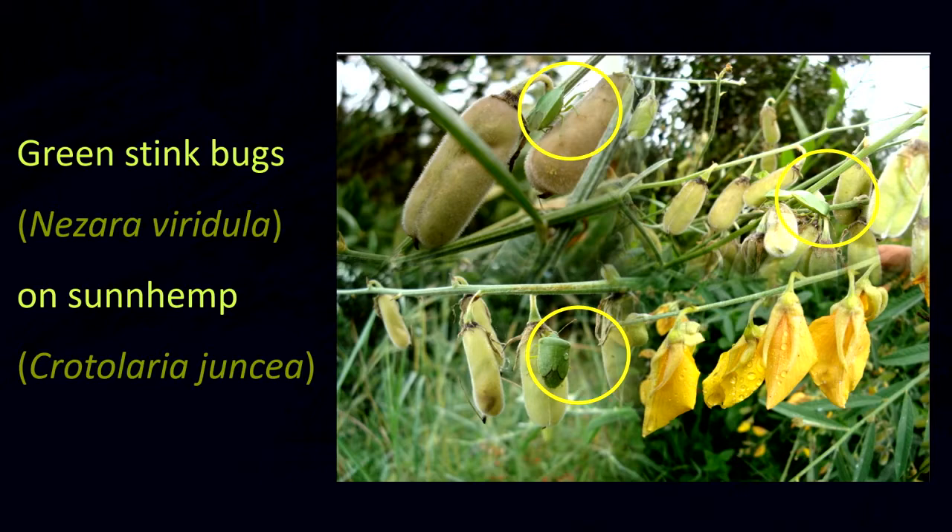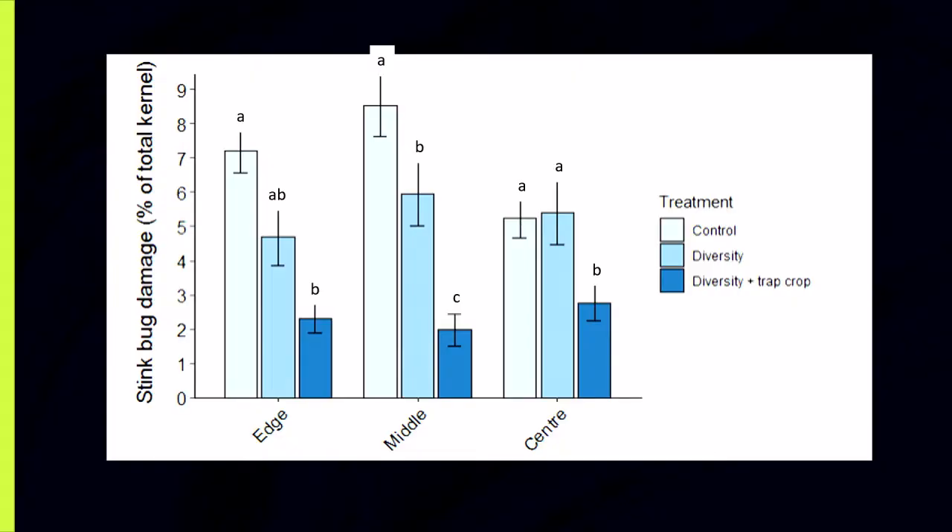Green stink bugs also form part of the stink bug complex that causes damage. This is a photo that Dr. Kuerstain took in his orchards, where there's diversity — he's planted sun hennep and also left the natural vegetation in the orchards. His work showed that total stink bug damage was significantly lower where there was diversity and trap crops in the orchards. Looking at the dark blue bars, the results show significantly less stink bug damage.